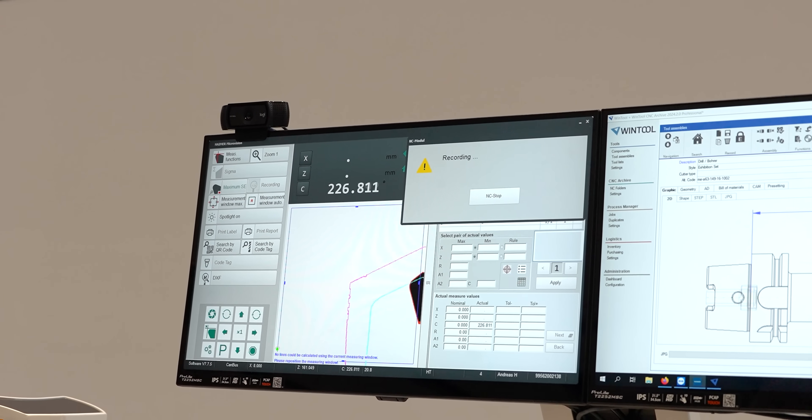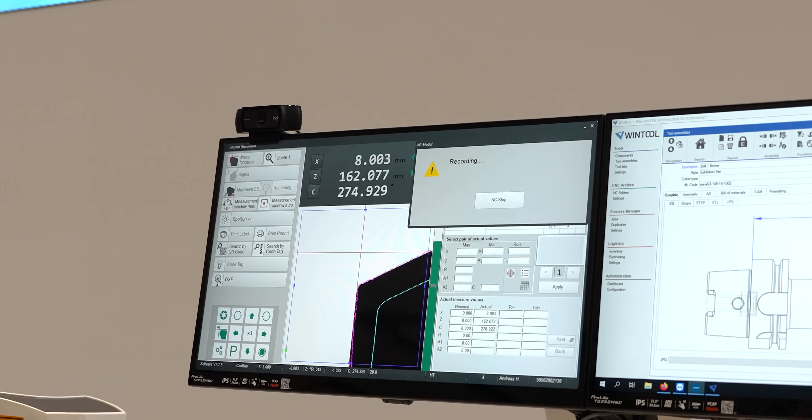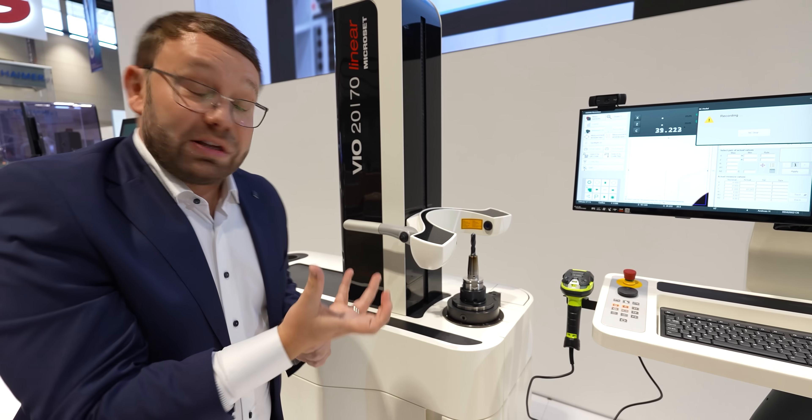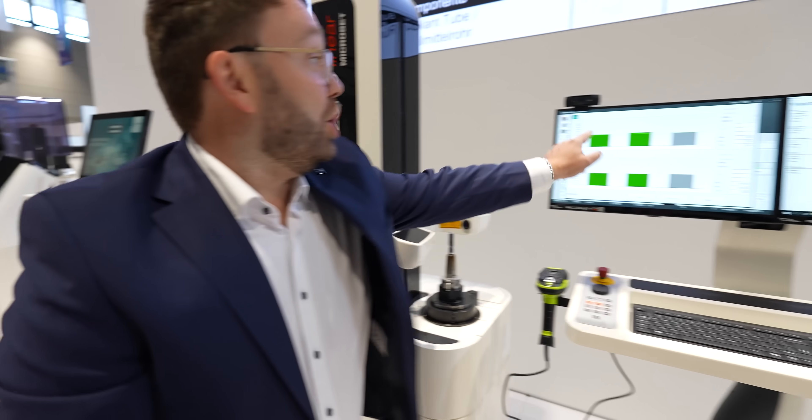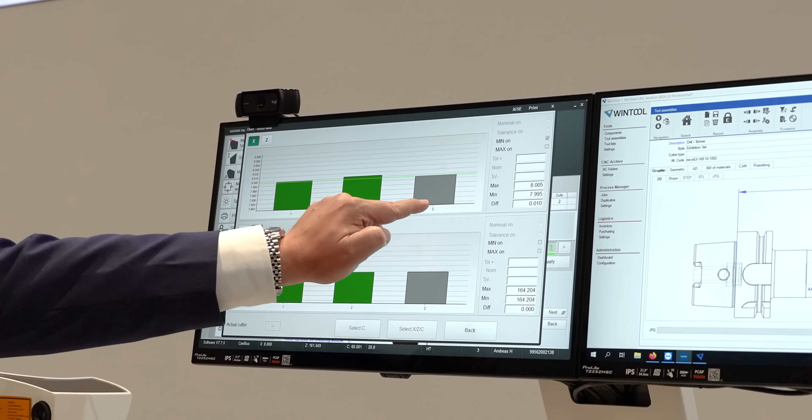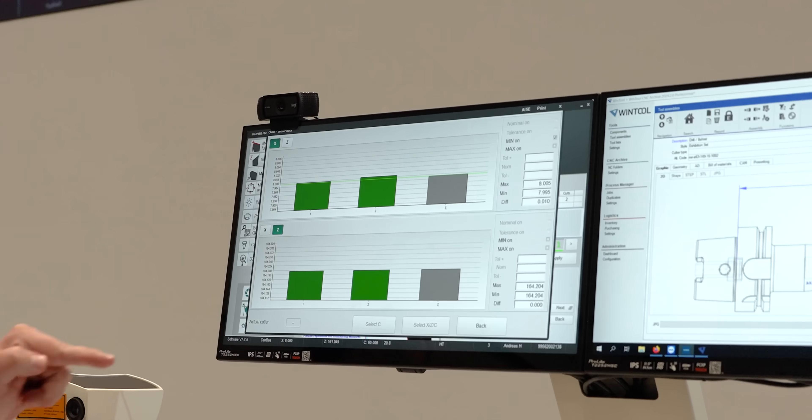It takes the drill — shoulder one, shoulder two — identifies it and shows us the real measuring values. The Sigma function means here: shoulder one, shoulder two. That's the sum of it all, automatically.